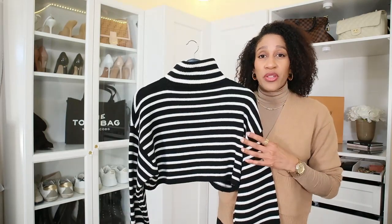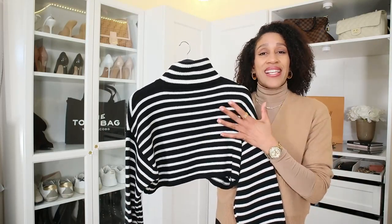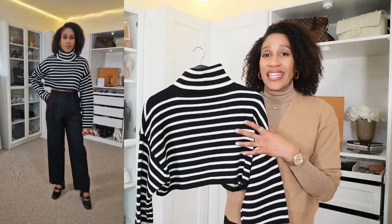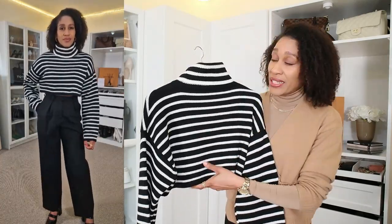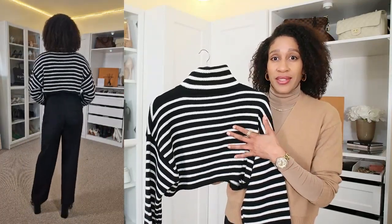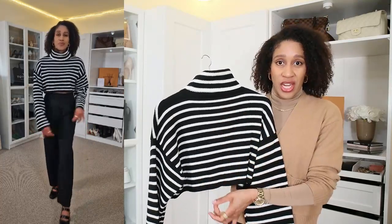Next is this beautiful turtleneck sweater from the brand The Frankie Shop. This is my first time I ordered from this brand and I really love the quality of the item. The material of this jumper is 50% wool and 50% nylon. It is very, very soft and it's not itchy at all.